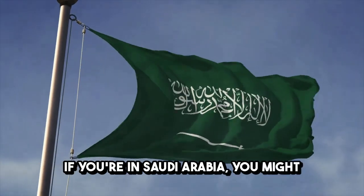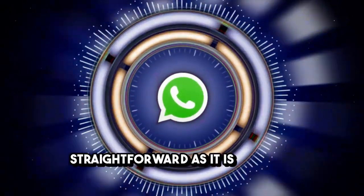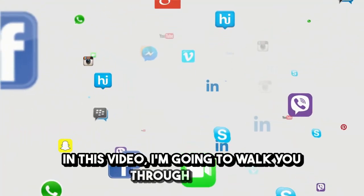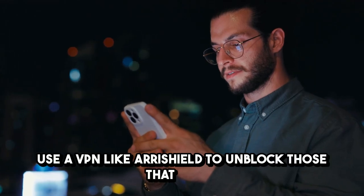If you're in Saudi Arabia, you might have noticed that making calls through apps like WhatsApp, Skype, or FaceTime isn't as straightforward as it is in other countries. In this video, I'm going to walk you through which calling apps work in Saudi Arabia, and how you can use a VPN like Airashield to unblock those that don't.